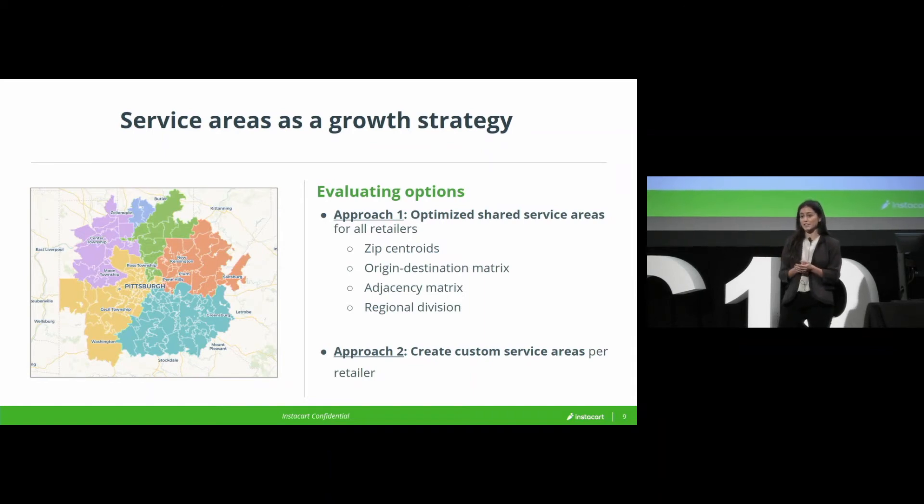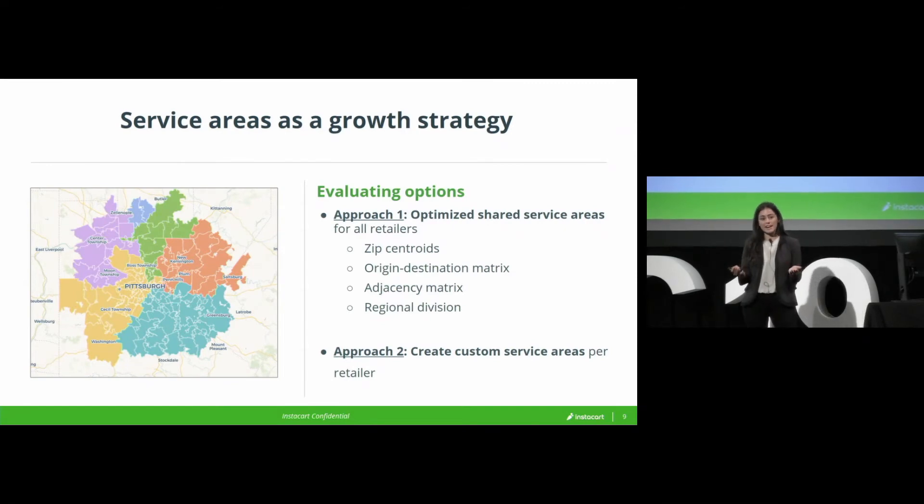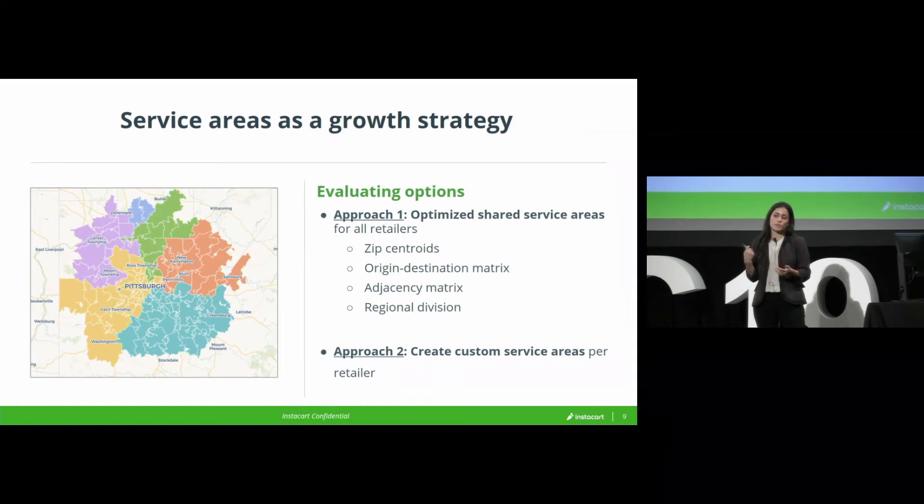What you see here is a much more radial, pizza-shaped design that takes much better advantage of major roadways, so that a given zone is actually much more traversable and can be quickly covered by shoppers given the roadways. So it's very interesting, and there were certainly some efficiency benefits there, but this was a growth project.